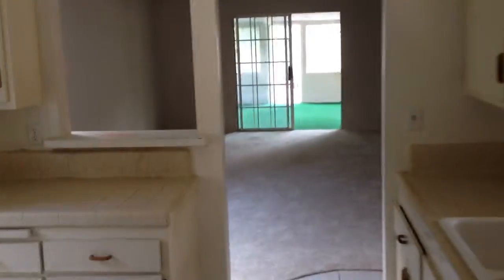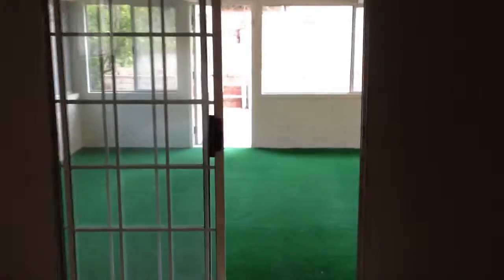They're asking $490,250 for this house — 1511 square feet. Let's go outside first, then I'll show you the rest of the house.